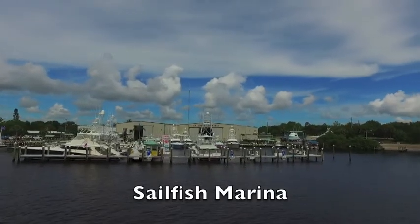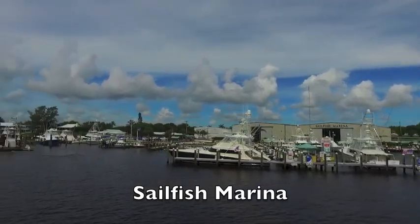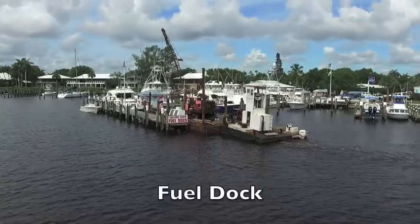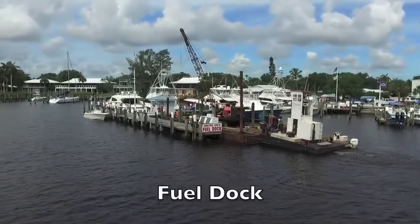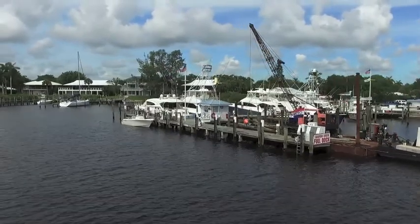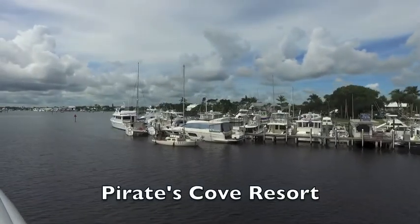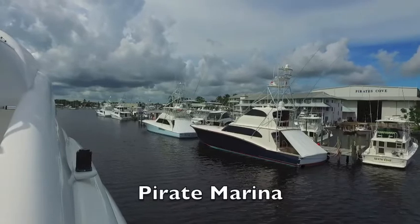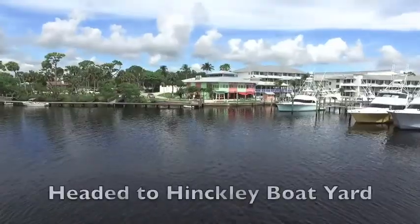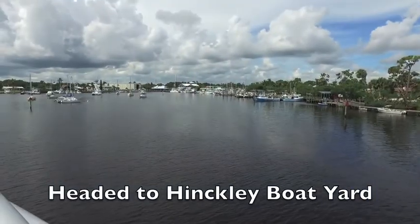As you get towards the marina part, here's Sailfish Marina — one of the many marinas leading up to the Hinkley boatyard. There's a fuel dock, very quaint and accessible, easy to get to. Then Pirates Cove Resort is a well-known area for boaters with the adjacent marina, and then you head towards the Hinkley yard down the channel past more marinas and moorings along the way.